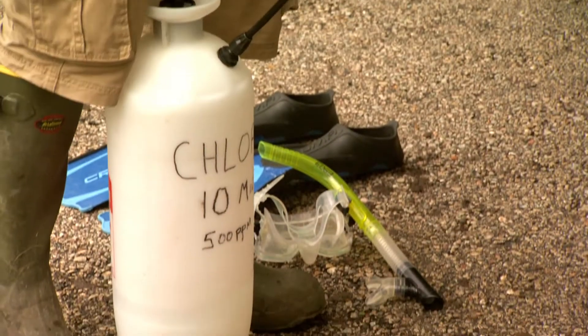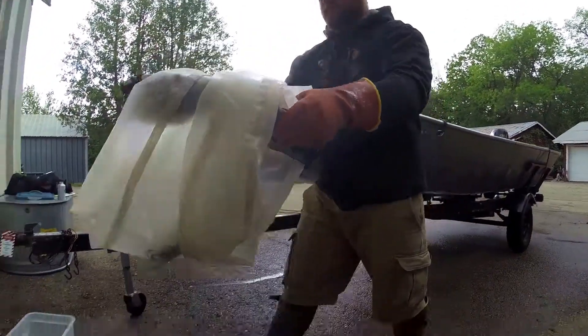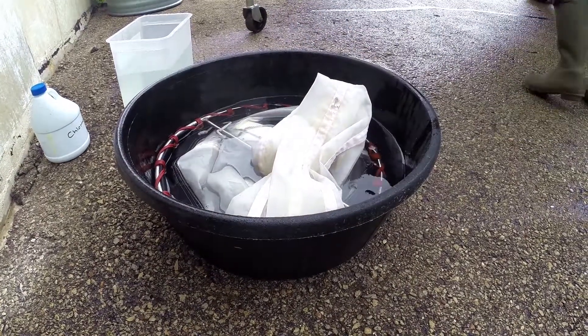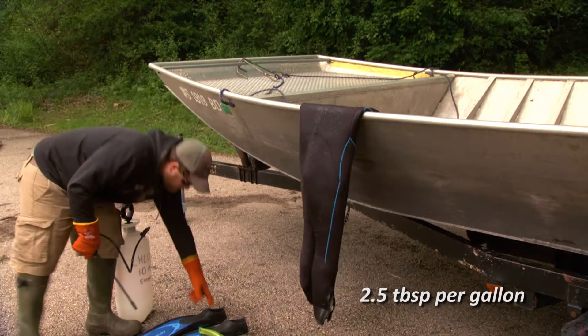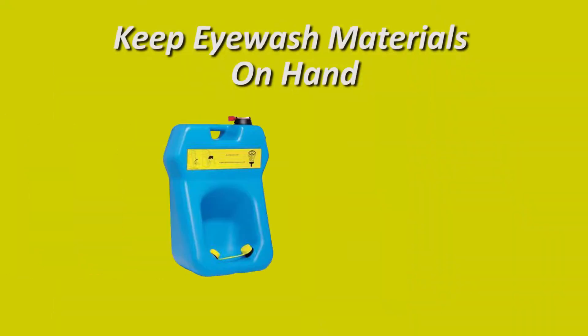The third method is chlorine solution. This is good for gear that won't discolor or where large amounts of hot water aren't available. And because these solutions have a short shelf life, they need to be mixed up fresh each day. The required minimum concentration is 500 ppm, or about 2.5 tablespoons per gallon. Total contact time should be 10 minutes, then rinse with water. Even though you will need eye protection and nitrile gloves, it's always good to have an eyewash station close by.